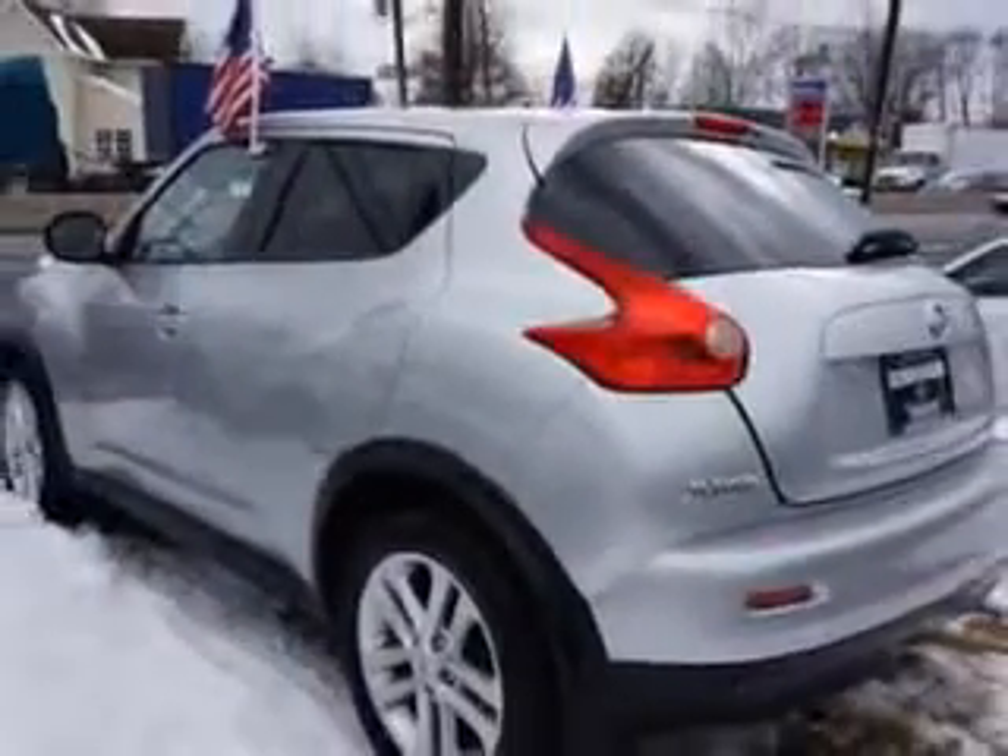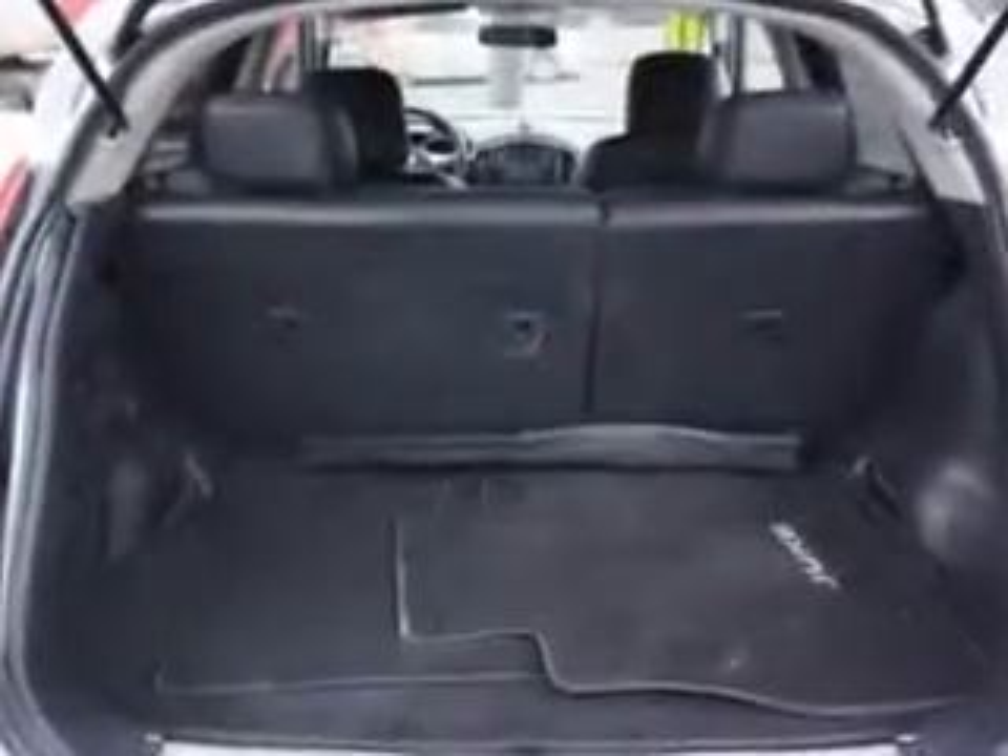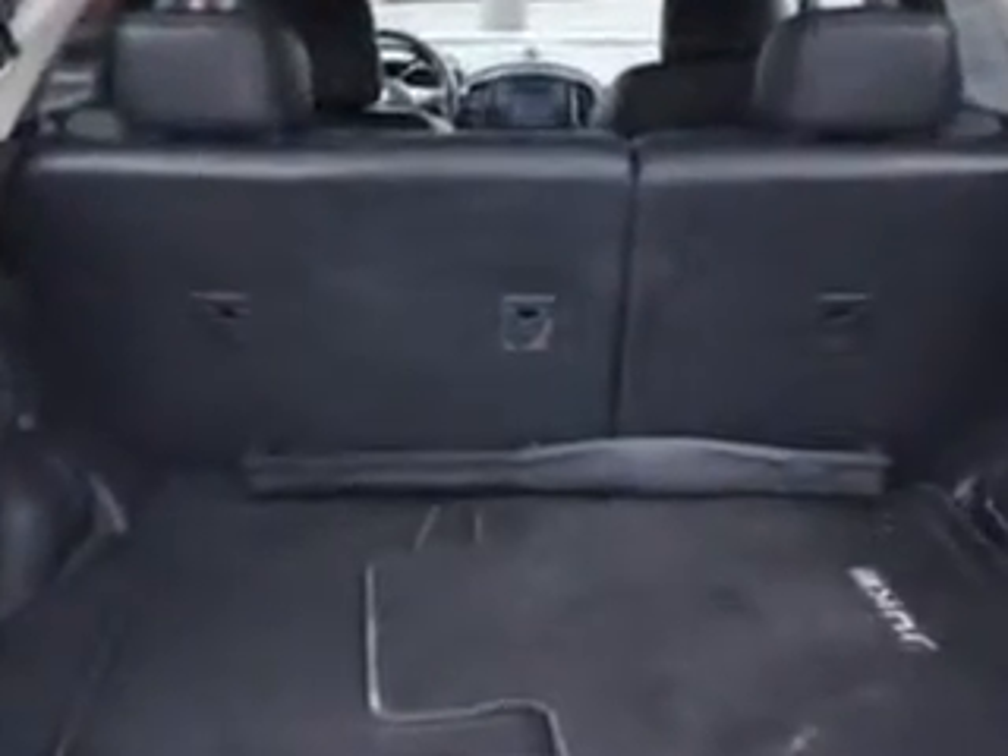And much more. Enjoy the drive and have peace of mind in this 2011 Nissan Juke. See us at Edison Nissan today.